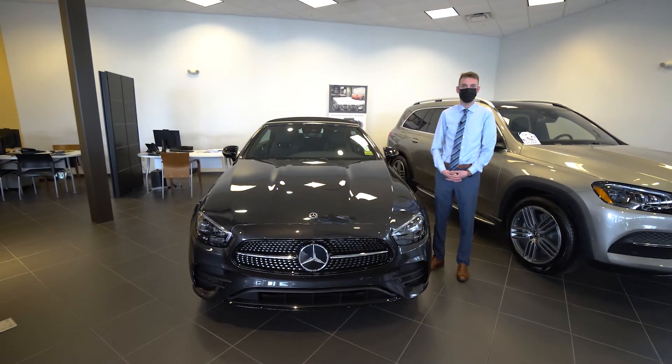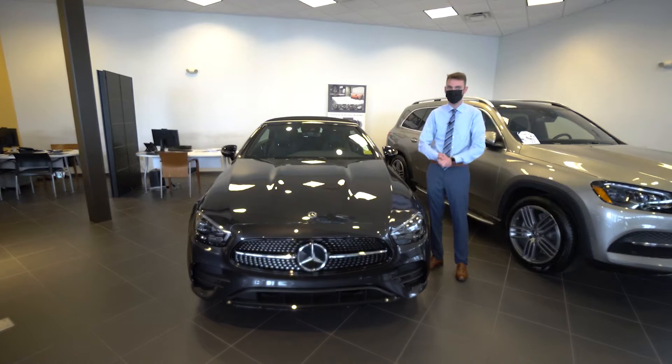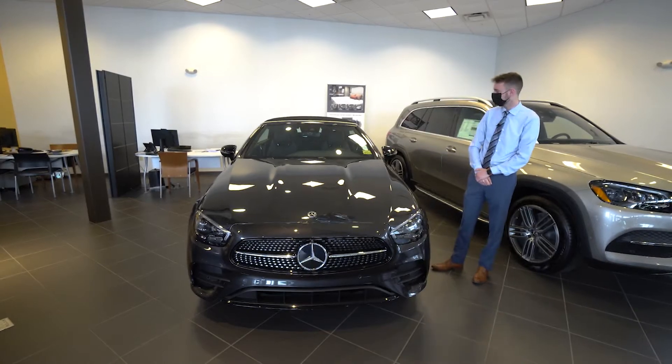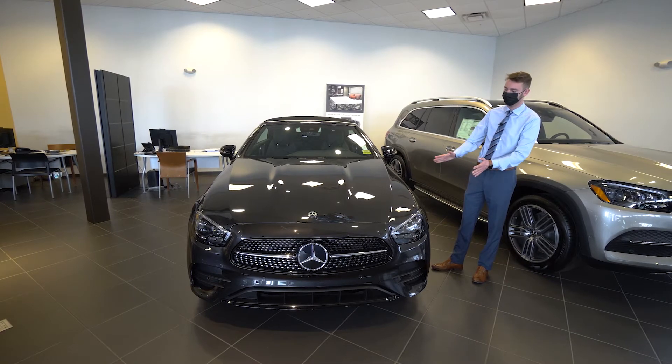Hi, Frank Spencer from Prime Motor Cars Mercedes-Benz in Scarborough, Maine. To my right is the vehicle we spoke about — the 2021 Mercedes-Benz E450 Cabriolet. Let's take a closer look.